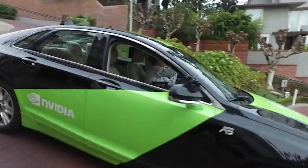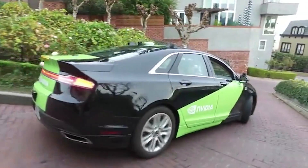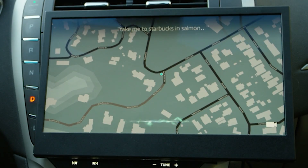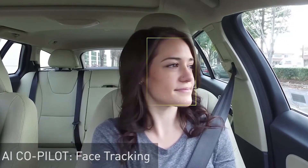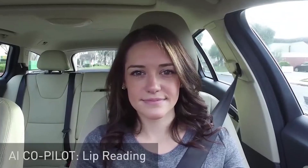The old technique was to write software and try to figure out: is that a pedestrian? Is that a car? Is that a sign? Instead, what we're doing is using artificial intelligence to interpret that data.